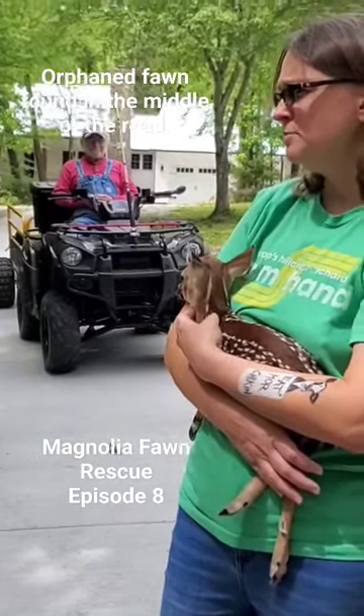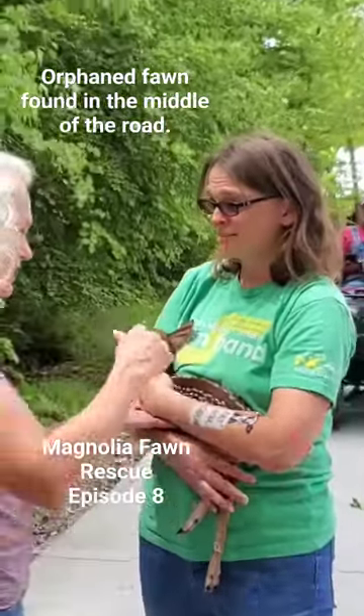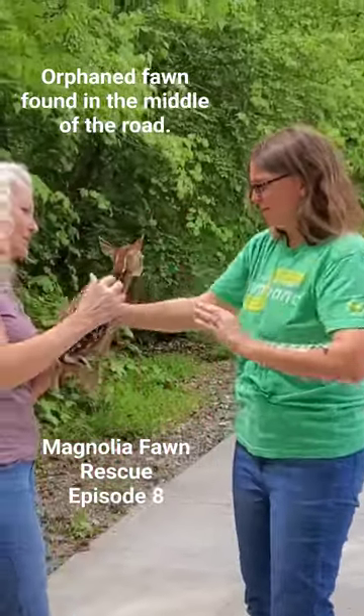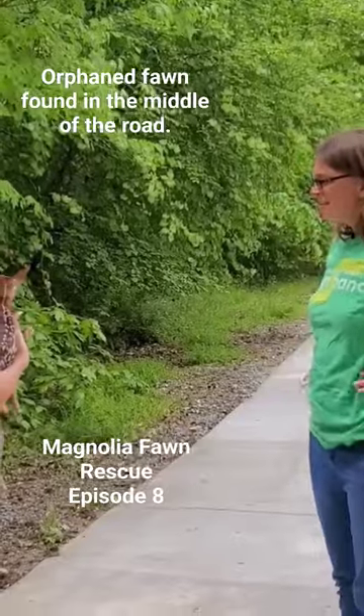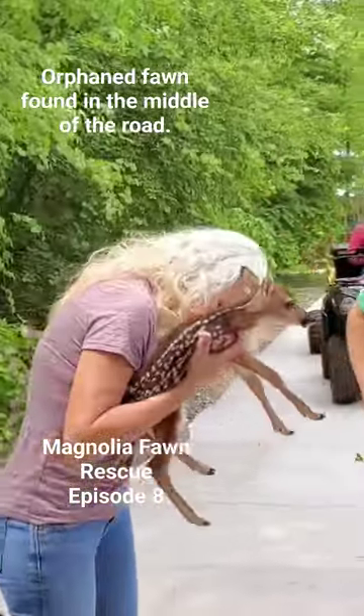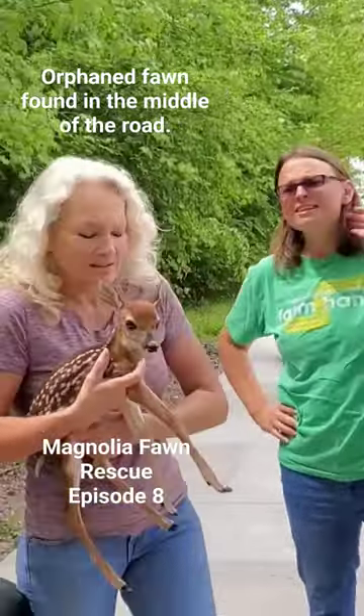Do you do IV fluids to help? Yeah, I have to do that right now. Why don't we hold it while you do it? I may have left them in the house — I had them in the car but just brought them inside. So he'll go in the incubator and get sub-Q fluids before we feed him. Come on back, let's see if she's got the fluids.